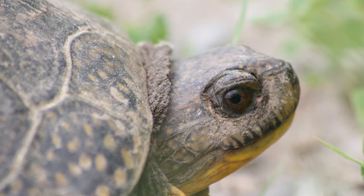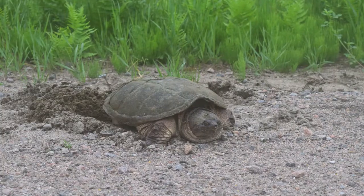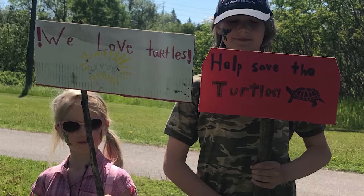You will also learn about a turtle's life, where and when turtles lay their eggs, what a turtle nest looks like, how to report sightings of turtles, and how to increase awareness and help save our reptile friends.